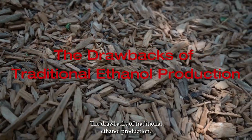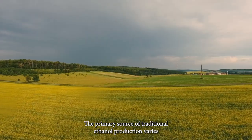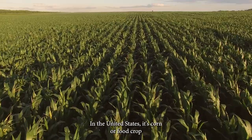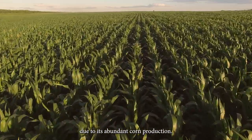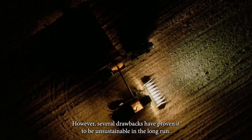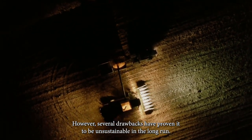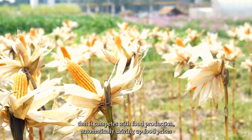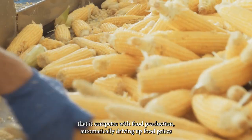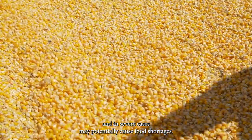The drawbacks of traditional ethanol production: the primary source of traditional ethanol production varies by country. In the United States, it's corn — a food crop — due to its abundant corn production. However, several drawbacks have proven it to be unsustainable in the long run. Some reasons include the fact that it competes with food production, automatically driving up food prices, and in severe cases may potentially cause food shortages.